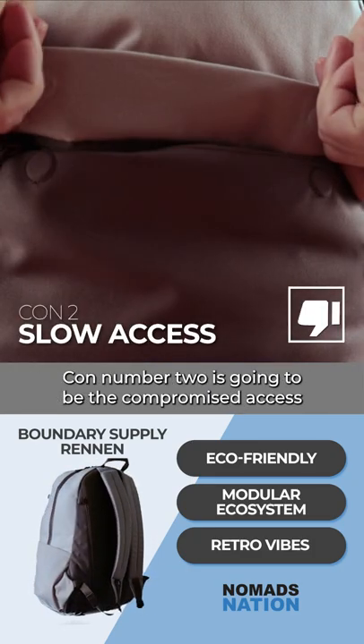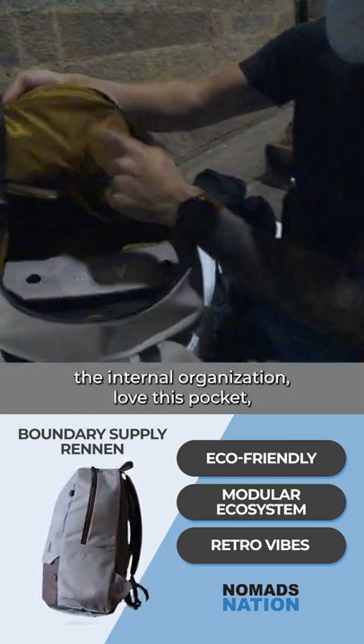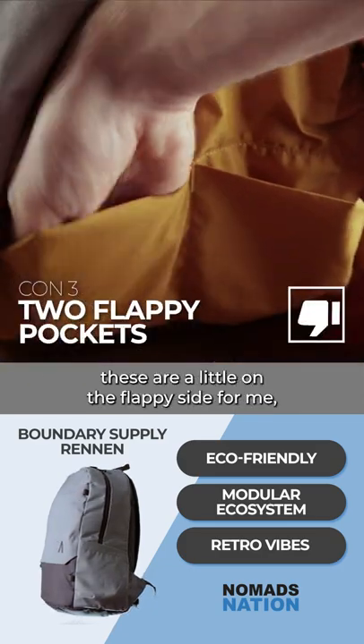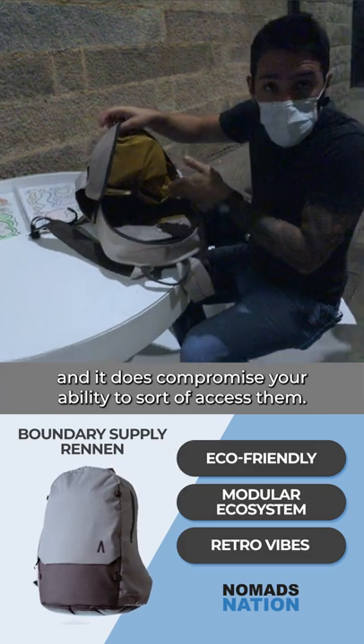Con number two is going to be the compromised access of this quick access compartment, and con number three is that while I do love the internal organization and love this pocket, these are a little on the flappy side for me and it does compromise your ability to access them.